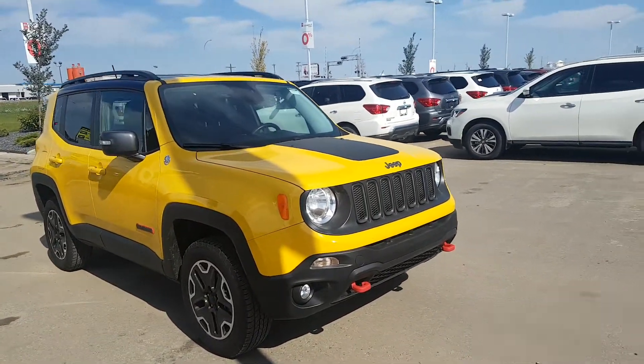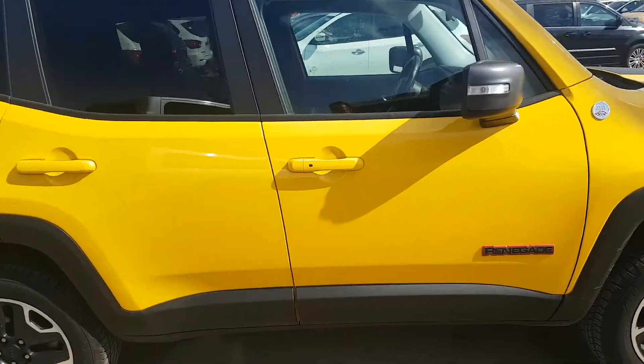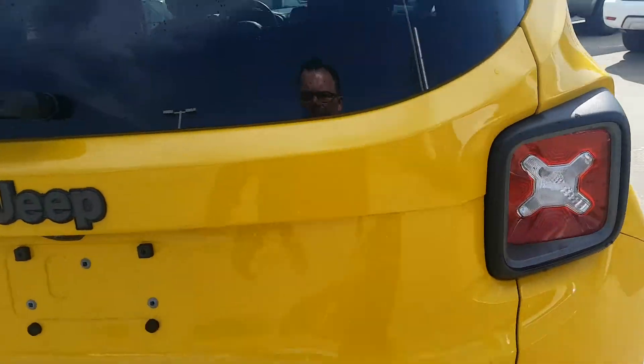Hi there, I wanted to send you a quick video of the 2017 Renegade — real nice-looking vehicle, sporty looking for sure. It's a Trailhawk, so it's up there.